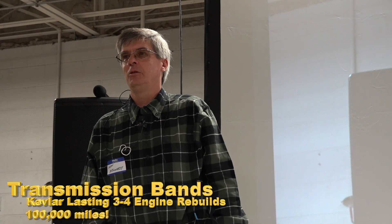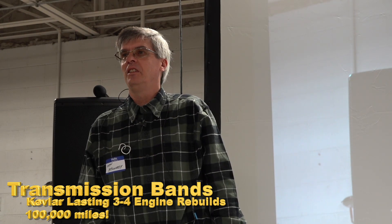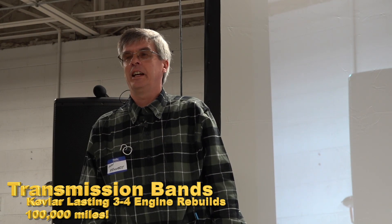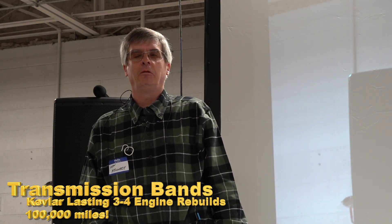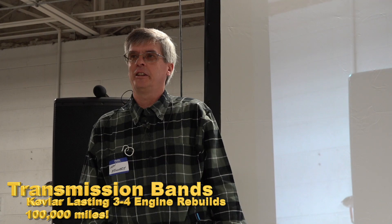I'd spend between tires and maintenance parts — over $20,000 in the first week of January, just restocking parts. And that was just to get through winter and get early operations going. We would do full engine and transmission rebuilds, put them back in with the same set of bands for probably three or four engine builds. The Kevlar bands easily get you 100,000 miles on a set.